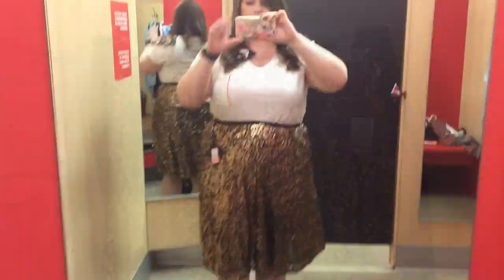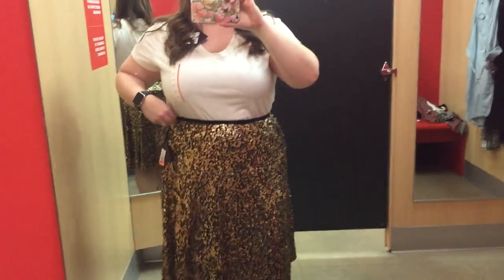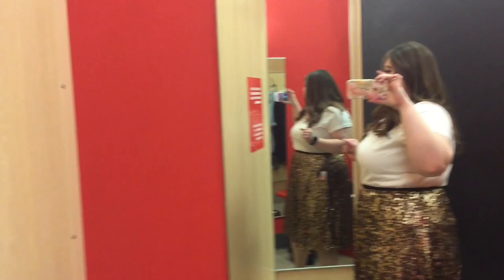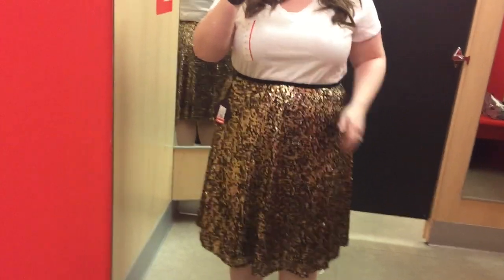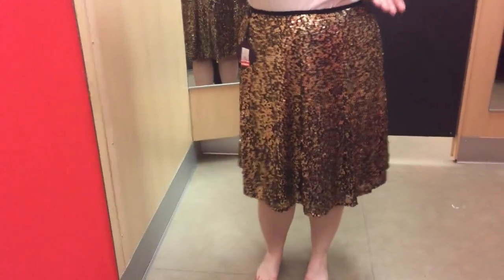This is a gold sequined skirt — I believe this is in an X or 1X — and it was on clearance. I saw these around New Year's and I wanted one so bad, but I don't need it and I'm never going to wear it. It's not something I can wear to work or really wear out. So I ended up not taking it home, but it is so much fun.